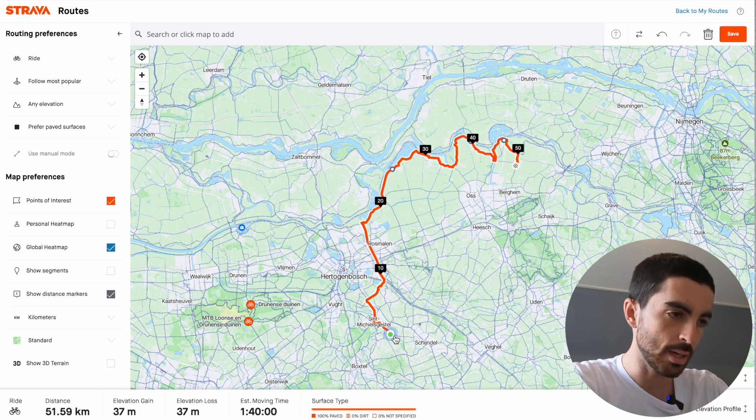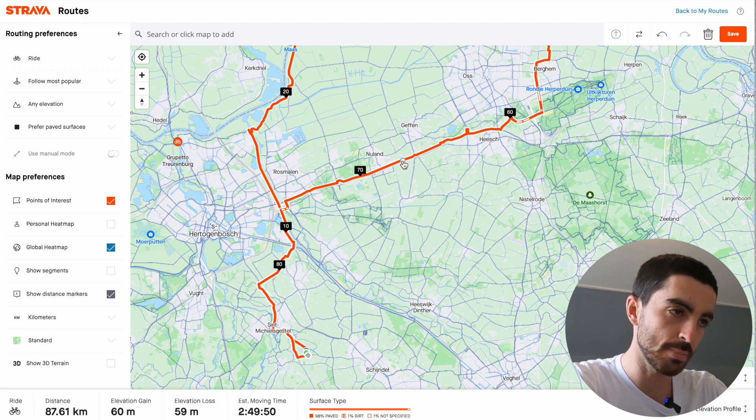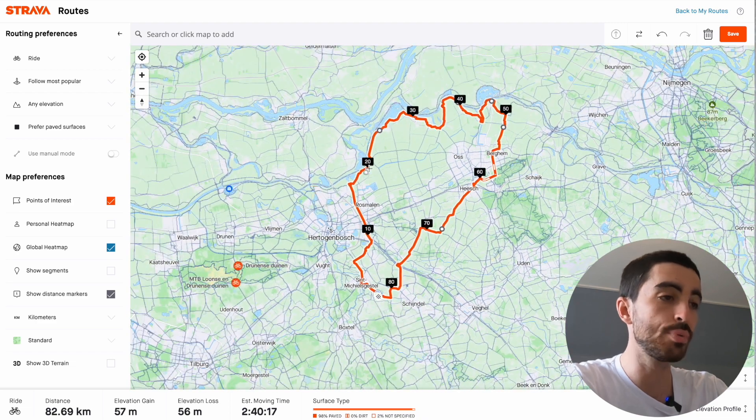If I click there and then click back home, that's 87k. I can see it might be nicer to come off this main road and go through some of these quieter farm roads, so I'll just drag and drop there. That's about 82k and that looks like a pretty good route.